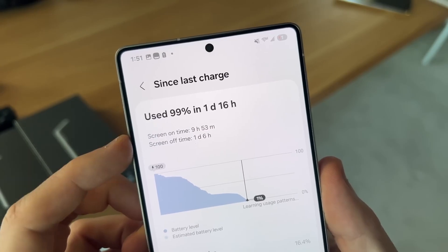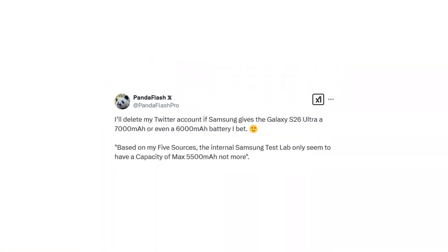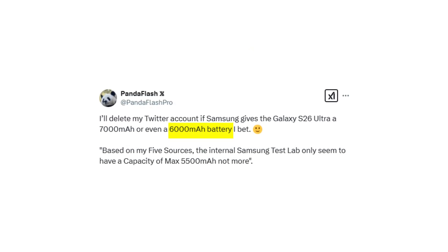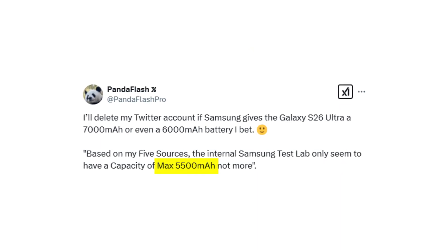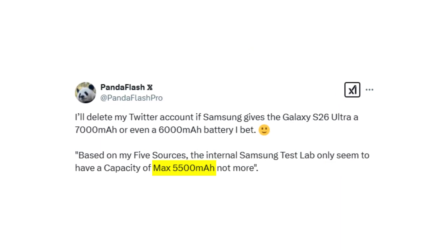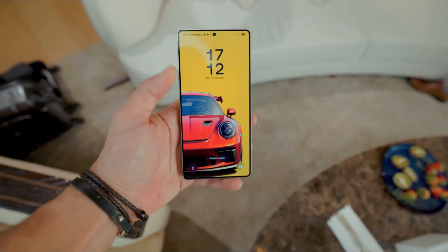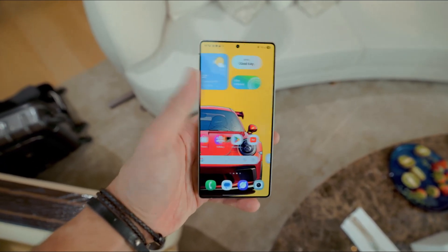However, subsequent leaks have tempered these expectations. Notably, insider sources have refuted the earlier claims, suggesting that the Galaxy S26 Ultra will feature a battery capacity of less than 6,000 mAh. Specifically, the device is rumored to house a 5,500 mAh battery, marking a modest 10% increase over its predecessor. While this increment is a positive development, it falls short of the groundbreaking advancements initially anticipated.